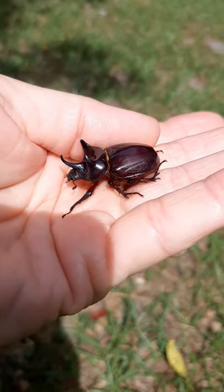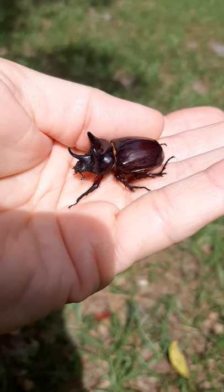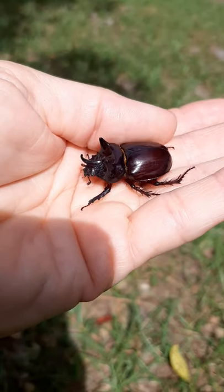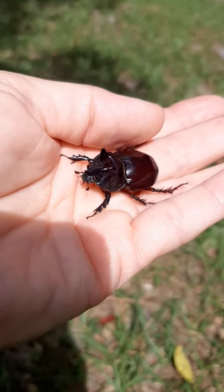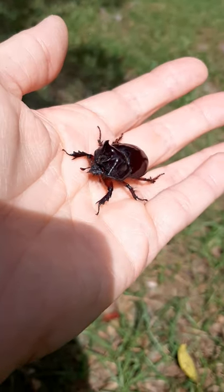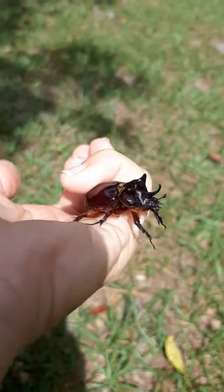Apparently it's very popular to keep beetles as pets in Japan. So if your kids want a free, easy pet, here you go. You can breed them, apparently, and you just give them some bedding and fruit, maybe like banana. I've never raised them, but that's just what Google said.